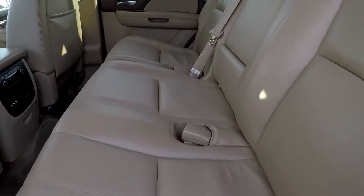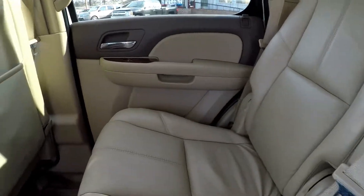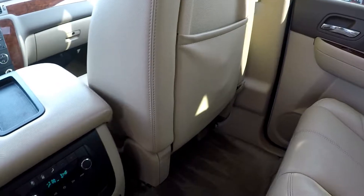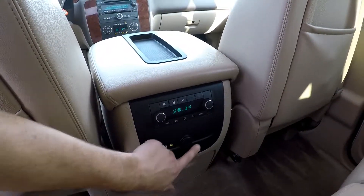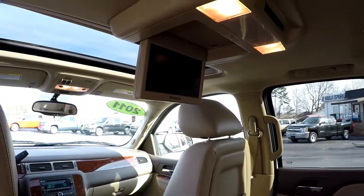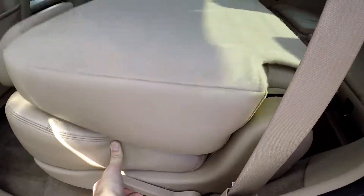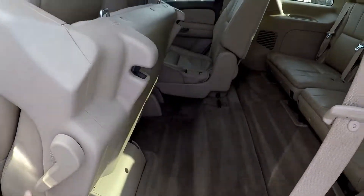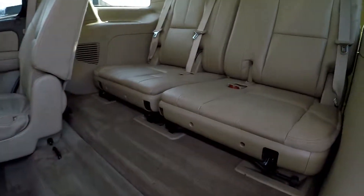Taking a look now in the second row — we'll just do a nice slow pan over the seats. Seats look really good back here, no signs of any staining or wear. You do have climate control functionality back here, a power port, and some auxiliary ports, all in conjunction with your back seat entertainment.